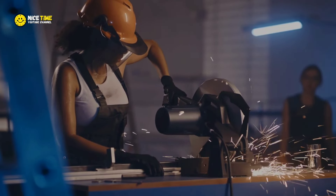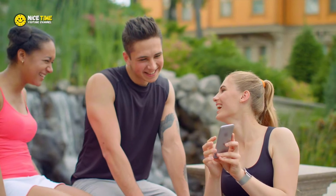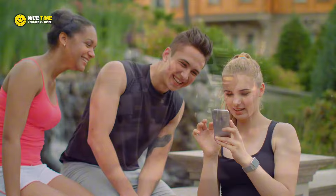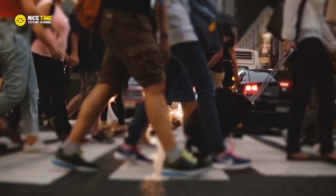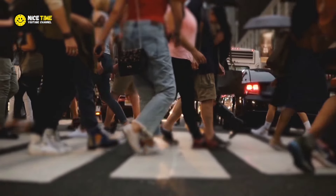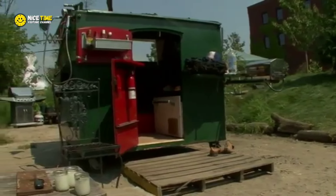Emma's work is only just beginning. Her initiative has sparked a movement, inspiring others to think about how we can use what we have to solve the growing issue of homelessness. People in cities across the country are following in her footsteps, reimagining how we can use unconventional spaces to create homes that are affordable, eco-friendly, and beautiful in their simplicity. Emma shows us that beauty can come from the most unexpected places, and that with a little ingenuity, even the most discarded items can be transformed into something extraordinary.